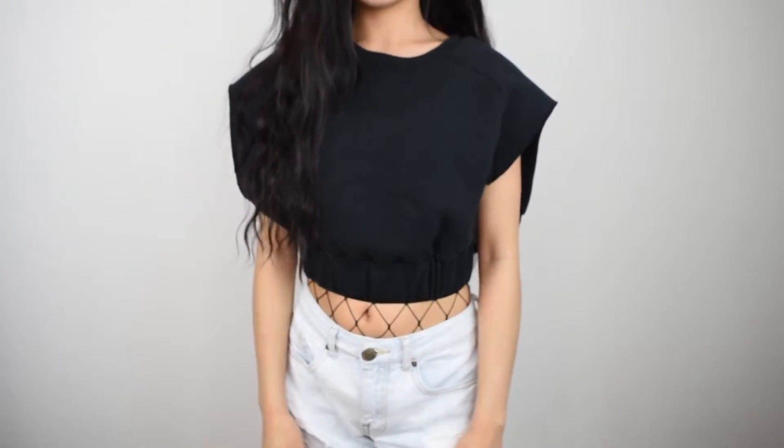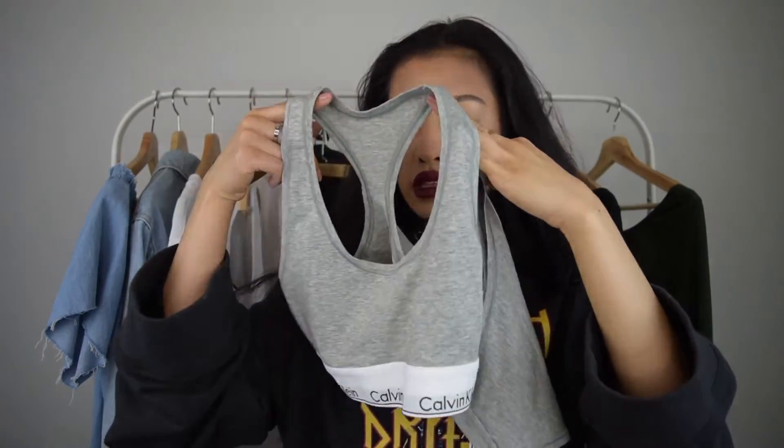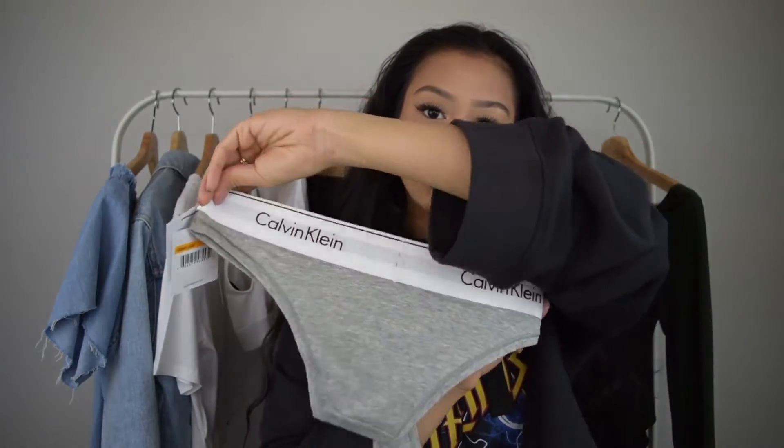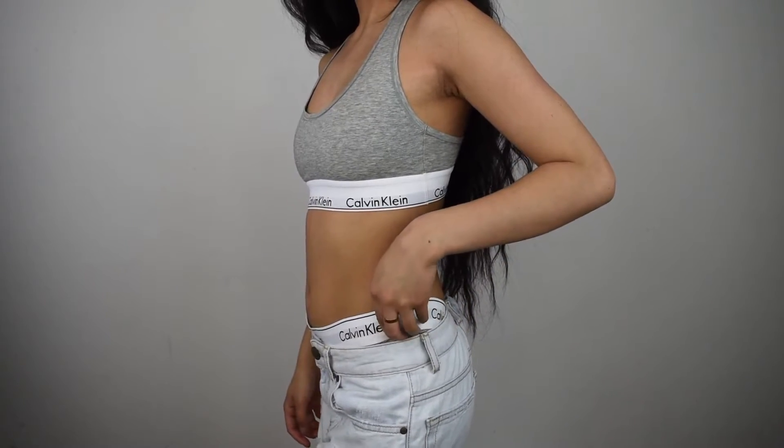The next thing from Urban Outfitters was this black crop top with a large elastic band on the bottom. The sleeves are also cut and it feels like sweater material — soft on the inside. It also came in blue. The next thing was this Calvin Klein matching set that everyone gets. I got the bralette in gray and also got the bottoms, but in tanga style instead of bikini — it's a smaller back and it makes your butt look big. I think it's cute — you can pair it with jeans so it peeks out.